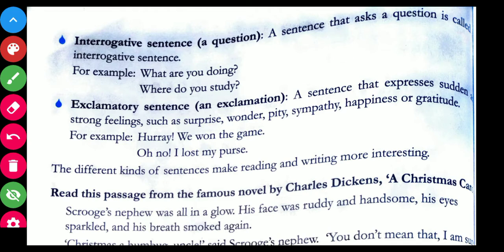Exclamatory sentences express sudden and strong feelings such as surprise, wonder, pity, sympathy, happiness, or gratitude — sentences showing some expression or feeling. For example: 'Hooray, we have won the match!' and 'Oh no, I lost my purse!' Whenever there is an exclamation mark in a sentence, it is known as an exclamatory sentence.